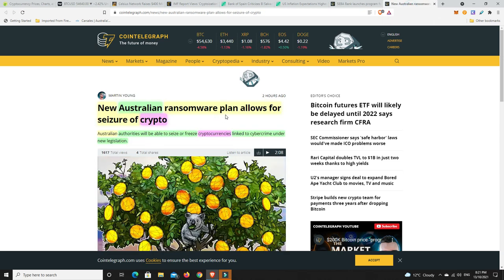Last but not least - new Australian ransomware plan allows for seizure of crypto. Australian authorities will be able to seize or freeze cryptocurrencies linked to cybercrime under new legislation. I actually like this, as long as it doesn't get abused. If there's nefarious stuff going on - criminal activities - and crypto is being used, the government absolutely should seize it. But my biggest worry is that they just go and sell it. I hope the Australian government is smarter - if it's some random crypto, yeah put it on the market and sell it, but if it's legitimate ones like Bitcoin or Ethereum, I hope they don't simply sell them.